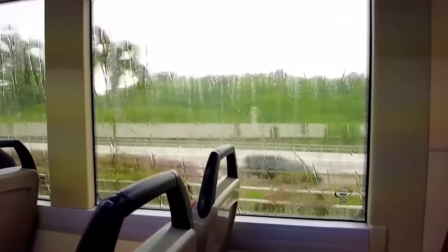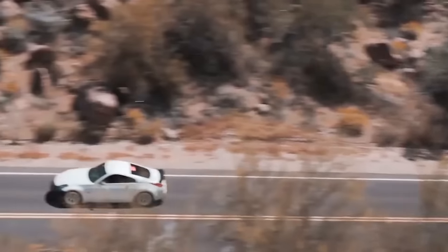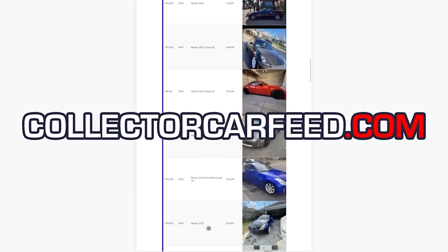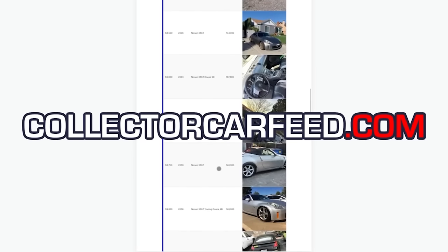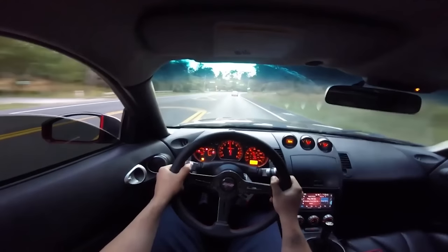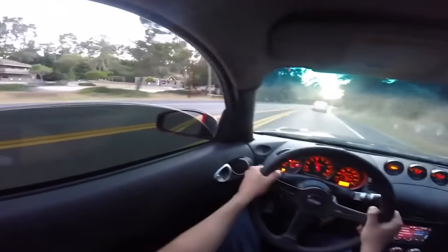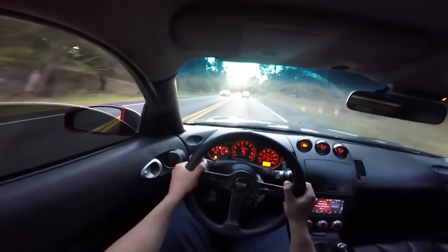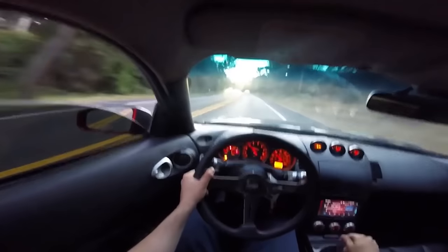Do you play bass guitar but wish you were blasting trumpets? A benevolent god has created Collector Car Feed at collectorcarbid.com. When you search for Facebook Marketplace 350Zs, you get a list of exactly that — no Altimas, no V6 Mustangs, no Kia Souls. Thanks to Collector Car Feed I got my very own 350Z without all the headache of Facebook Marketplace.